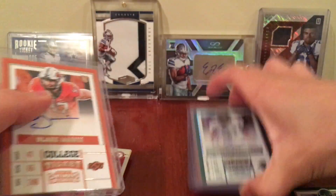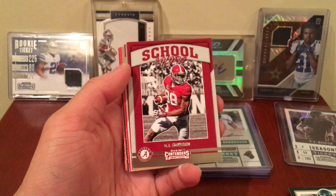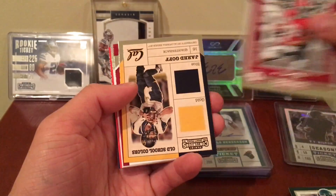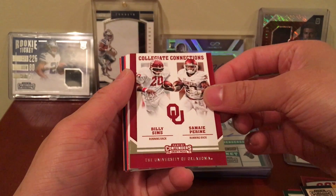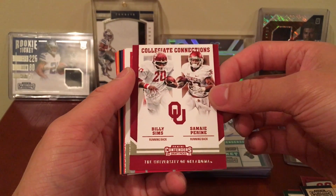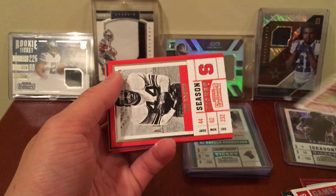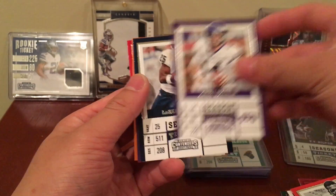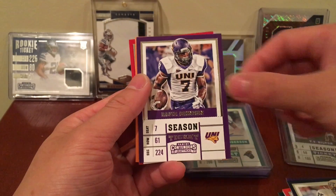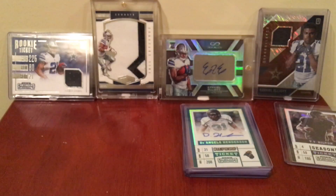I really just hope that guy I pulled, D'Angelo Henderson — I know he's not a first rounder, maybe he's a second rounder, who knows. Maybe he won't get drafted at all, you never know. OJ Howard — I would have loved an auto of him, this dude looks like the truth. Jared Goff school colors. Collegiate connections Billy Sims and Samajay Perrine from the University of Oklahoma. Game day tickets Curtis Samuel, DD Westbrook. Jim Brown season ticket, Andy Dalton, LeSean McCoy, David Johnson, Peyton Manning, and Fran Tarkenton.